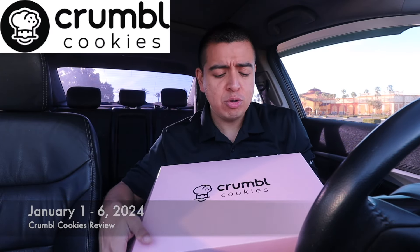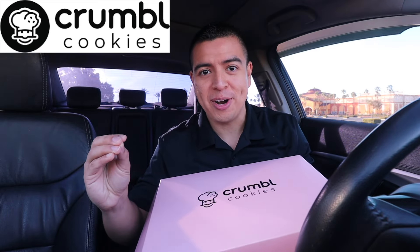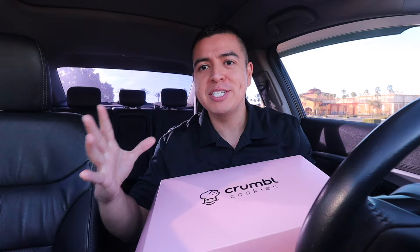Good morning everybody, happy Monday! Welcome back to another weekly Crumbl Cookie review. Super excited for this week because it is 2024. I hope everybody had a great Christmas and a great New Year's — this year is going to be such a great year. Make sure to stay all the way to the end of the video because I will be announcing a giveaway winner.